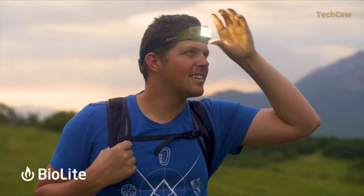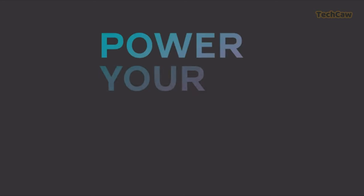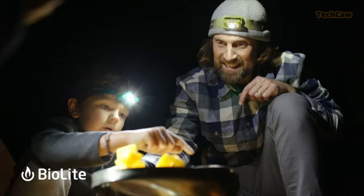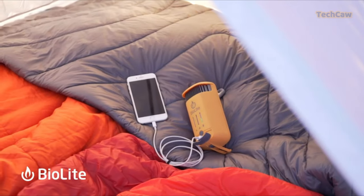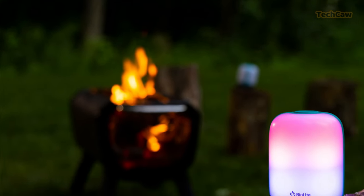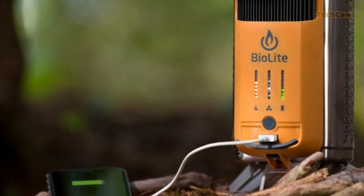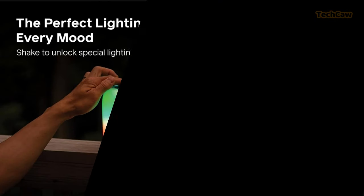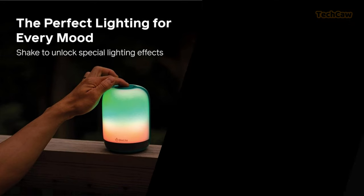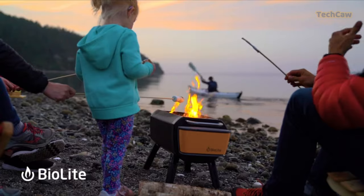Illuminate your outdoor adventures with the BioLite Lantern. This lantern offers nature-inspired lighting for camping or backyard parties. With its 500 lumens and USB-A charge-out port, you can even power other devices. The Chromareal LED technology provides better color rendering, making it perfect for nighttime cooking and photography. Its higher lumen count helps illuminate larger spaces, and it features various color modes including fireworks mode. With its durable and waterproof design, you can hang or pose the lantern for overhead lighting, or take it anywhere you go.